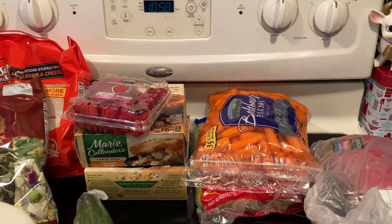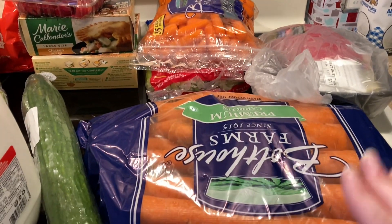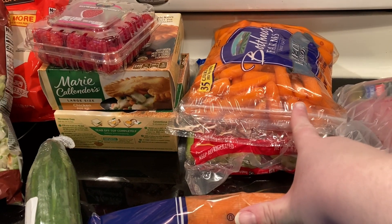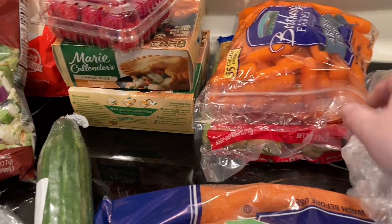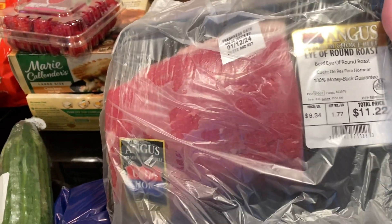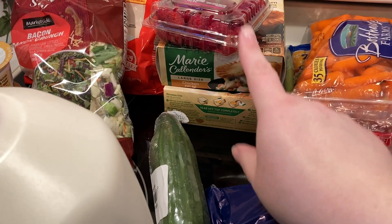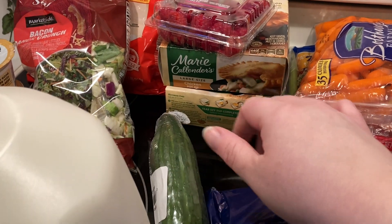Hey guys, I'm here with a Walmart haul. Let me show you the cold stuff first and get it put away. Got this huge bag of carrots, a bag of baby carrots for snacking, some celery, and picked up a round roast.